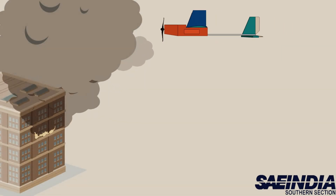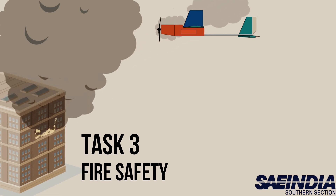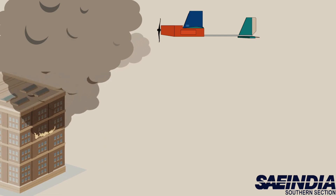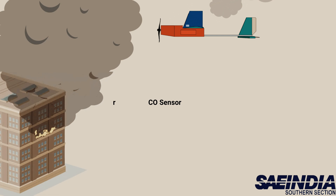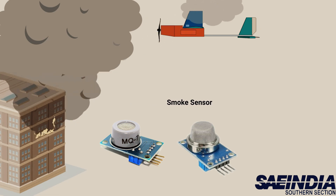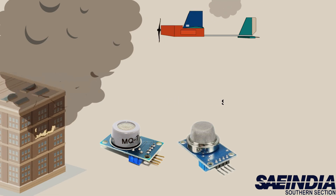If a fire breaks out in a zone, there is no need to worry, as it is recognized by our UAV and quickly reported to the fire department. This is made possible because of the CO sensor, fire sensor, and smoke sensor implanted in our UAV. Since it is accounted for promptly, the situation can be brought under control.